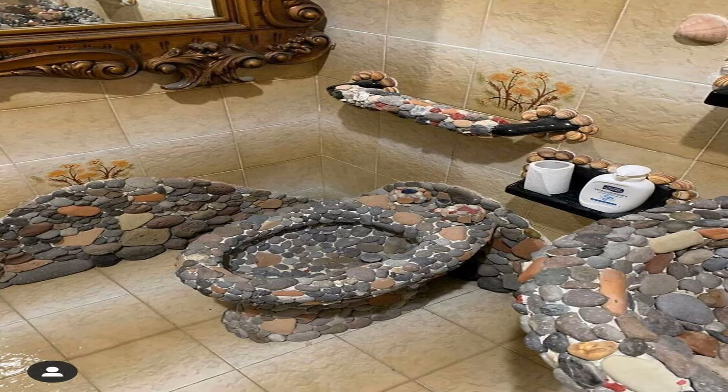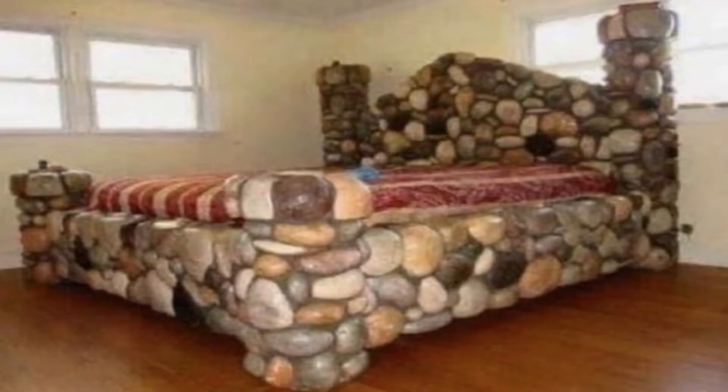This one is definitely the most cringeworthy design fail I have seen. Imagine trying to scrub that thing. And speaking of stones, I have one more of such an artifact.